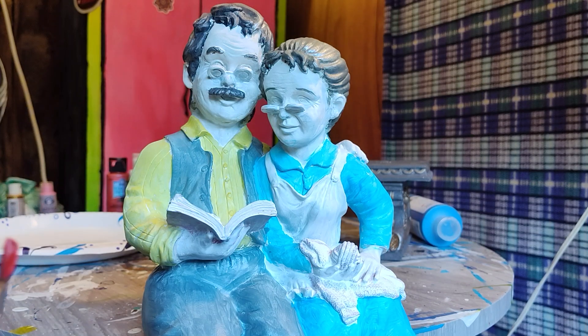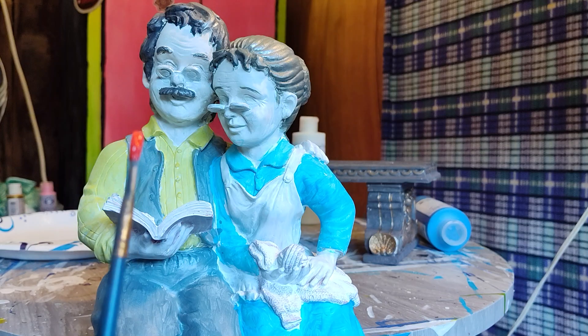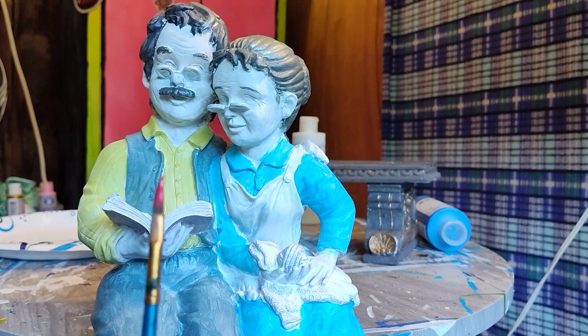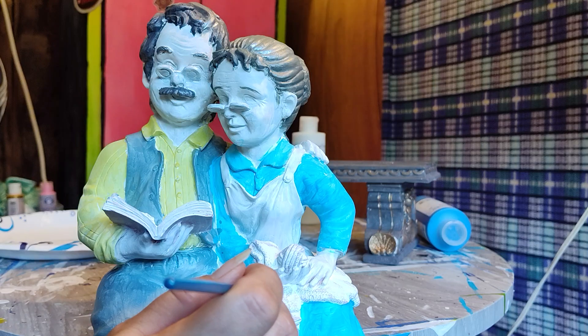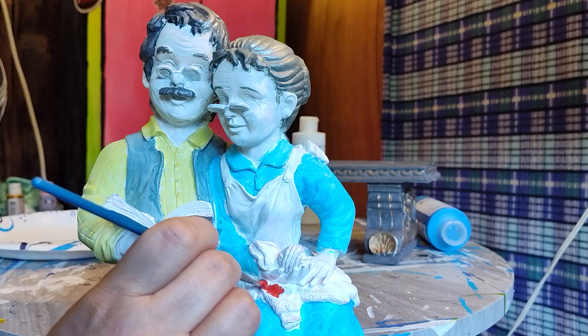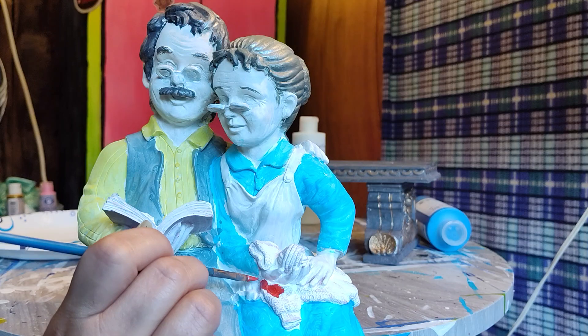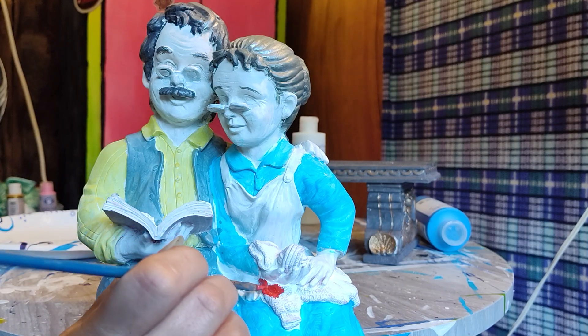So we're gonna start with her knitting, and I did decide to go ahead and go back with red. But I did mix just a little bit of my color shift red into the paint, so it might have just a little added shimmer and just a little touch of fun to it.